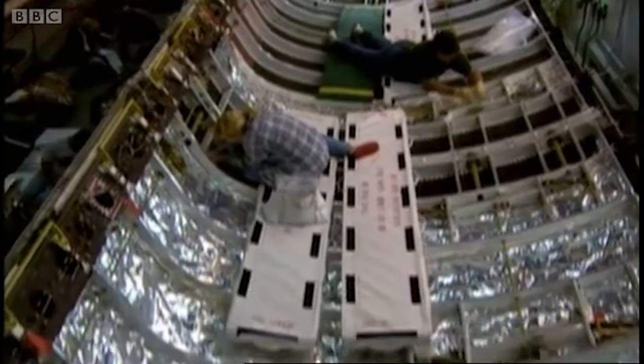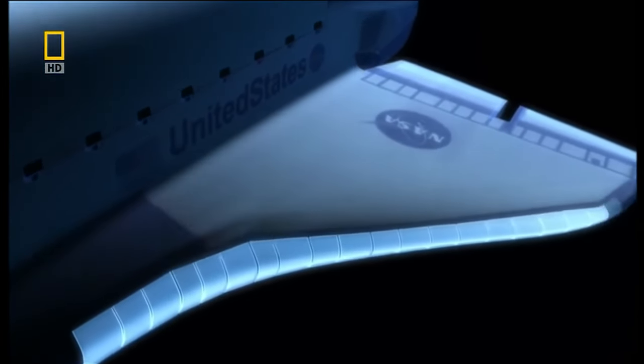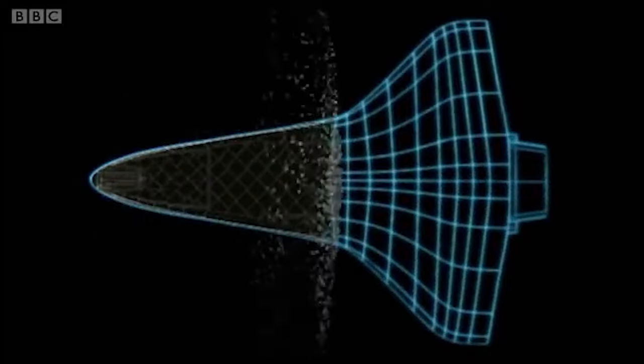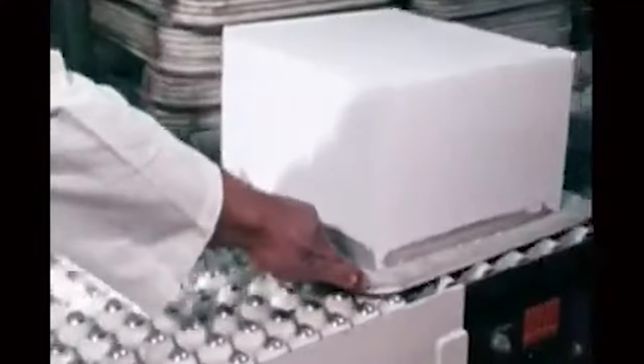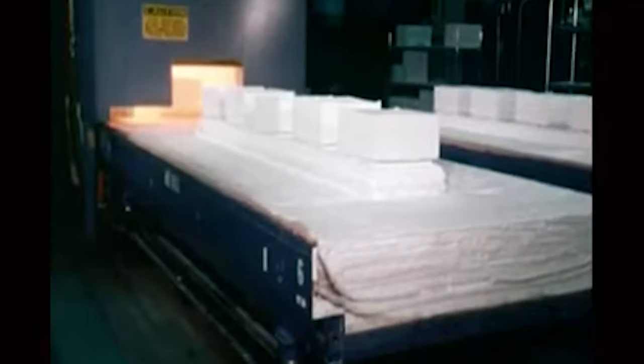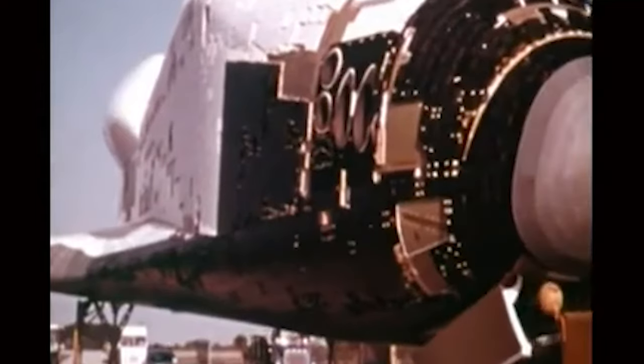This shield was made of two main parts: a tough material called reinforced carbon-carbon for the very hot areas, and lighter silica tiles for the rest of the shuttle. These parts worked together to soak up, bounce back, and get rid of the heat, making sure the shuttle could safely get through the heat barrier. The silica tiles were especially important because they could handle temperatures up to 1,260 degrees Celsius and still cool down quickly after being heated. But these tiles were also very fragile and could be easily damaged by small pieces of debris, meaning the shuttle needed careful checking and maintenance to keep this protective shield working well for every mission.